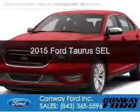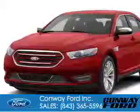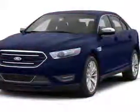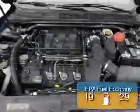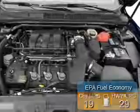This is a new 2015 Ford Taurus. It's powered by front-wheel drive, a 3.5-liter six-cylinder engine, and a six-speed automatic transmission. Great fuel efficiency saves you money by requiring fewer trips to the gas station.